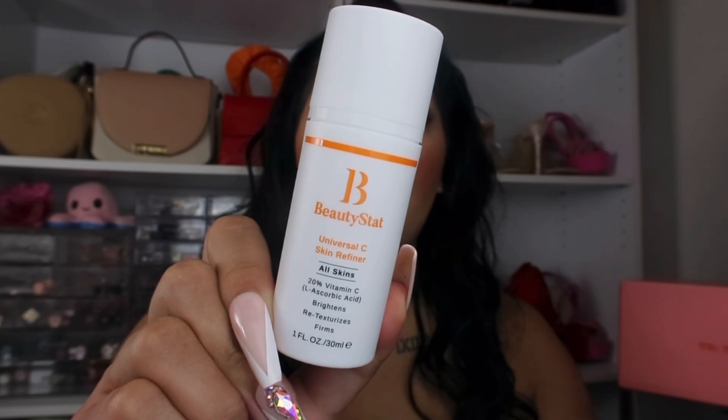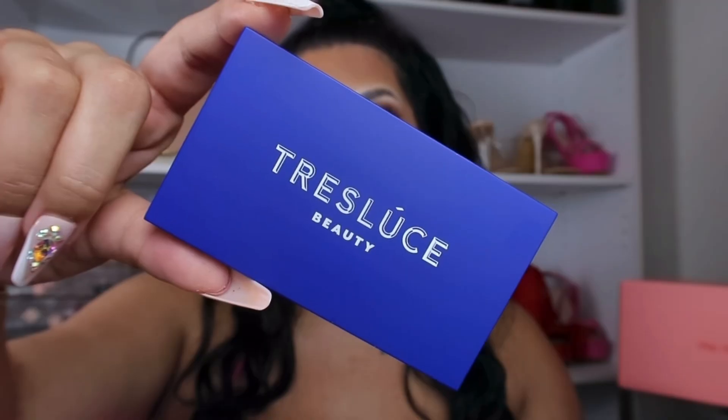Next from the brand Beauty Stat is their Universal C Skin Refiner. It's supposed to brighten, re-texturize, and firm your skin, and it's made for all skin types, which is super cool.